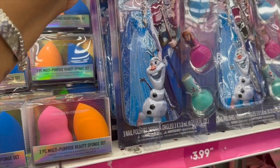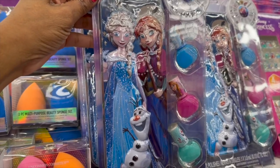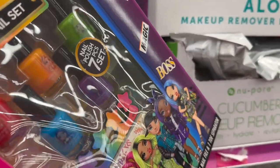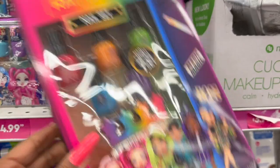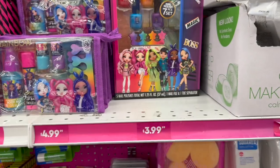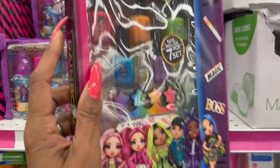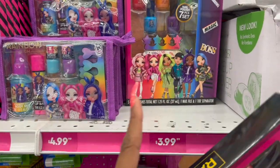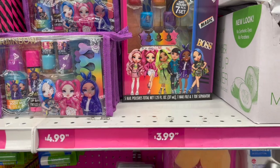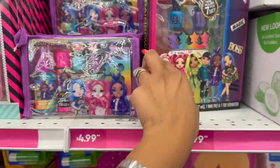They also have a nail set — three nail polishes for $3.99. They have a bunch of Rainbow High dolls at Walmart and it's pretty popular. This is actually a pretty decent deal because it's kind of pricey at Walmart. You're getting the seven-piece nail set collection — look how cute that is — and it's $3.99!